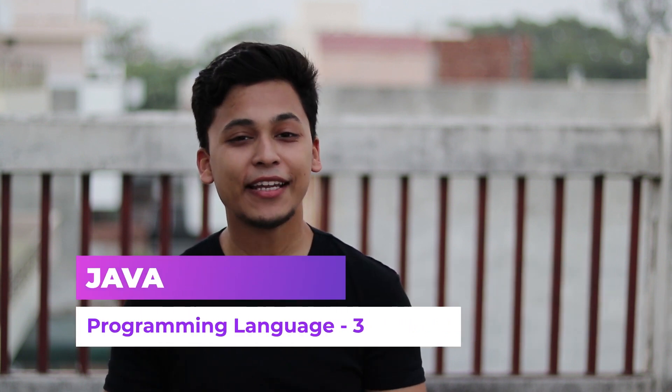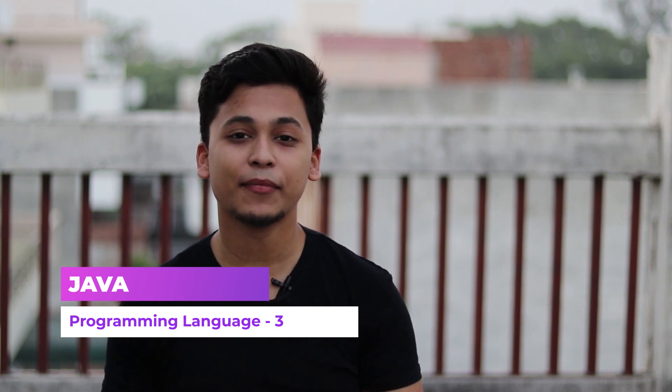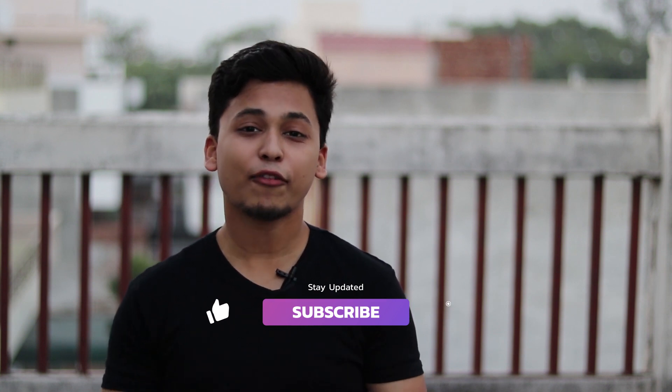Moving on to number three: the famous and beloved Java programming language. Java is used almost everywhere. With Java you can develop desktop applications — in every store you go to, there are good chances you'll find Java-based applications running. If you are an Android developer, there's a good chance you were a Java developer before learning Kotlin. You can also move into big data with Java.